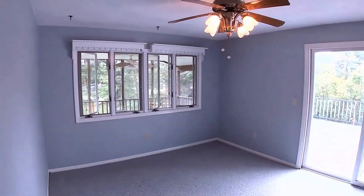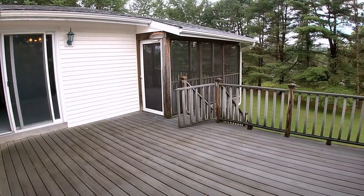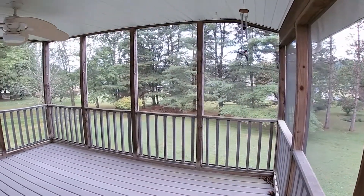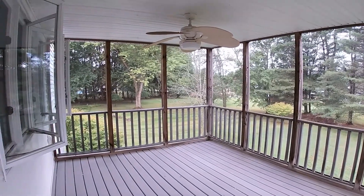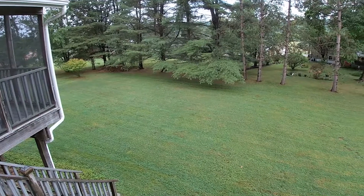The dining room gets plenty of light from the sliding doors, leading to an open and large Trex deck. If you prefer your outdoor entertainment in an enclosed area, there's an even larger screen porch. Your outdoor entertaining options are unlimited, as there's also a large and flat backyard with plenty of space for any summertime activities.